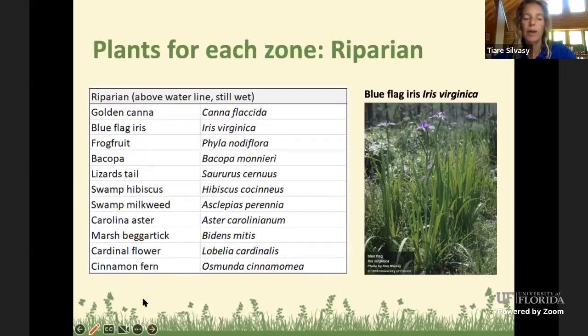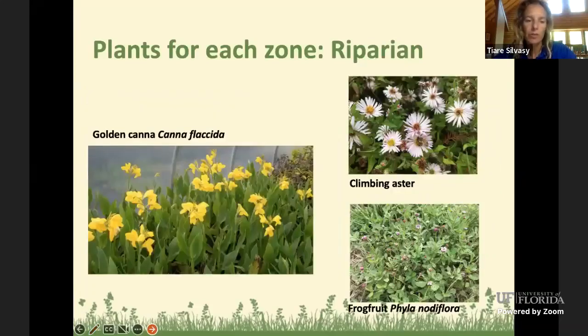Here are some pictures: the golden canna — the native species has all yellow flowers — and the climbing aster, which can be vine-like or shaped like a shrub. It's loaded with whitish-purple flowers and attracts tons of bees, usually flowering in the fall. The frog fruit is also something we recommend as an alternative lawn plant — it's a larval host plant for two or three butterfly species. If you see little holes in the leaves, don't worry; it's probably caterpillars, and that means you're providing food for butterflies.